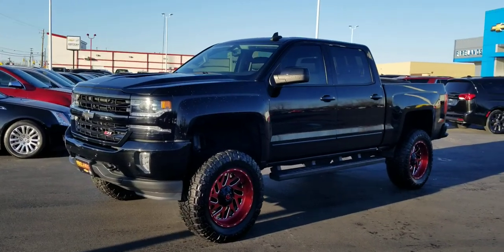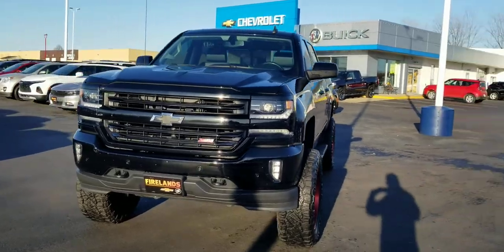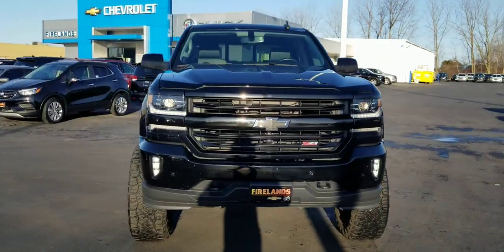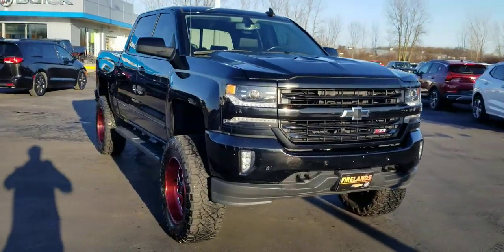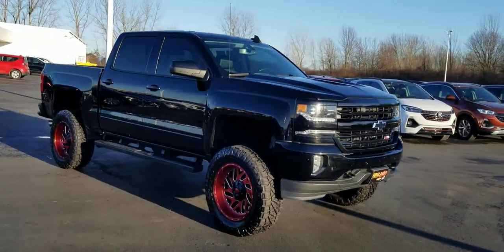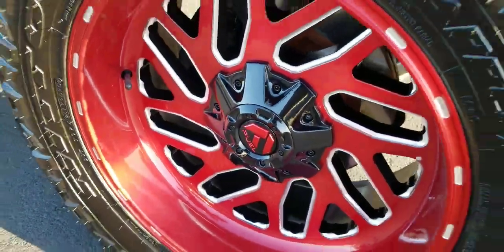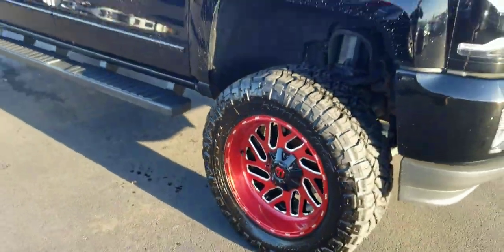Alright guys, happy Friday. Jack Larraway, Fireland Chevrolet Buick with a special truck this afternoon. Here we have a 2017 Z71 lifted to the heavens. It's got some pretty cool wheels on it — Fuel wheels, they're like red, orange, silver.